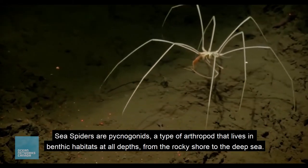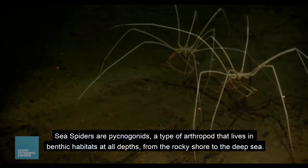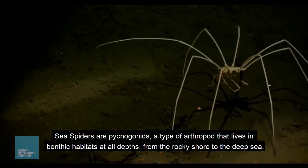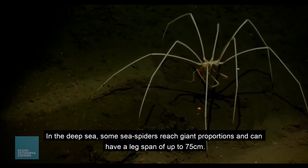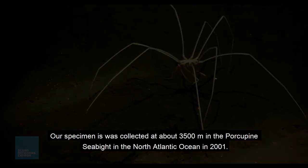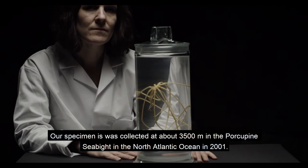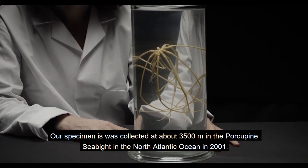Sea spiders are pycnogonids, a type of arthropod that lives in benthic habitats at all depths, from the rocky shore to the deep sea. Some sea spiders can reach giant proportions and can have a leg span of up to 75 centimetres. Our specimen was collected at about 3,500 metres deep in the Porcupine Seabight in the North Atlantic Ocean back in 2001.